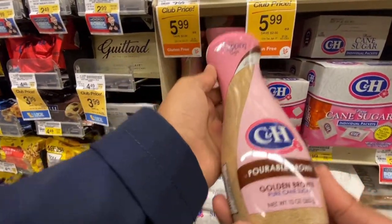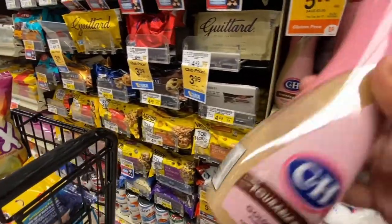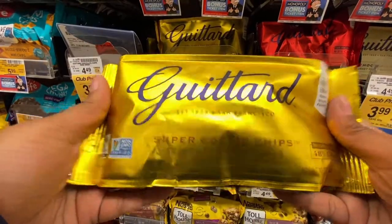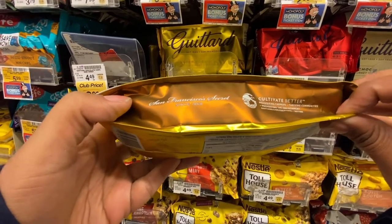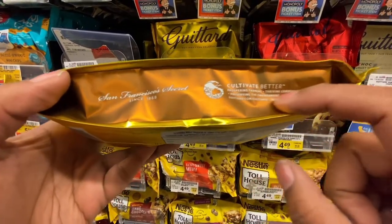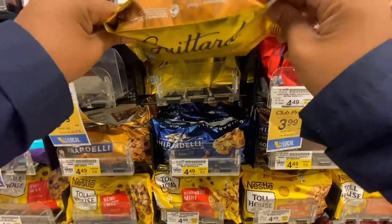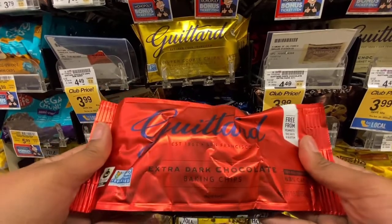Have you ever tried the C&H golden sugar? I assume the golden sugar is just like the light sugar in the little bags. Today I was getting some things for brownies and cookies — sometimes we bake at home. It's one of the things my son can actually help me with and he is really good at it. He measures everything, helps me sift the flour. We do make muffins and things like that a lot.